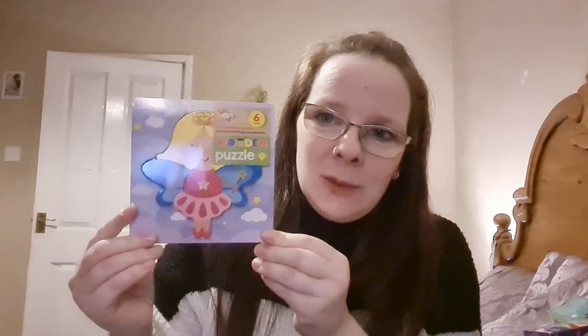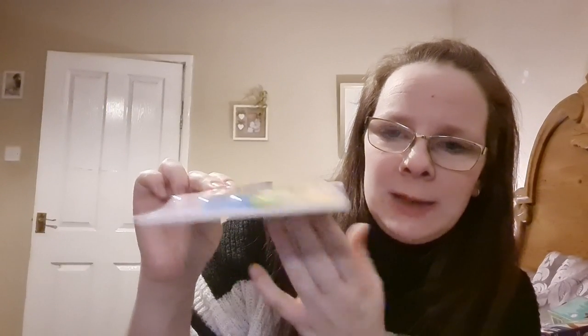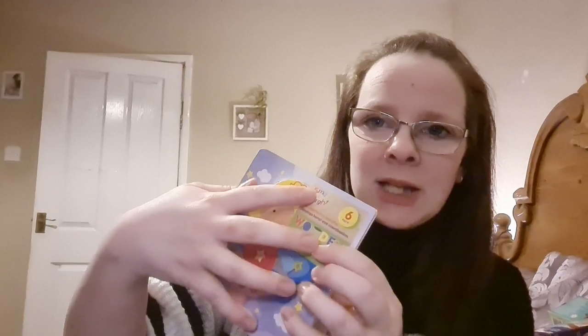The first item Olivia has got is this little wooden puzzle from Poundland. I believe it was £2 rather than £1 — it's this little fairy puzzle and it's quite a deep puzzle so it'd be good for her to actually grab onto. It's great for hand-eye coordination and it's a cute little picture as well.